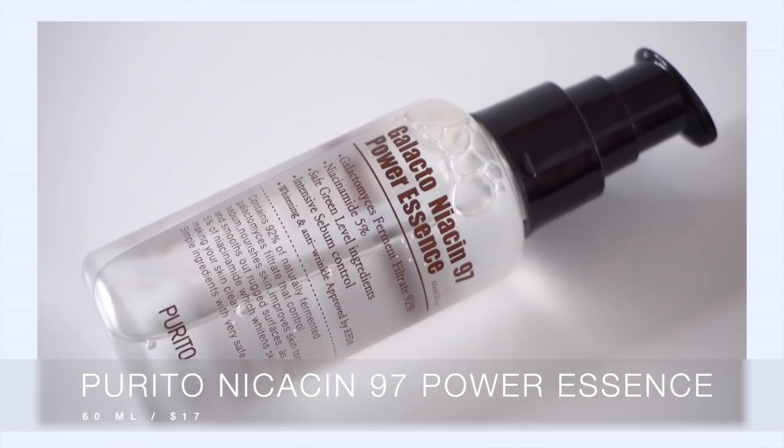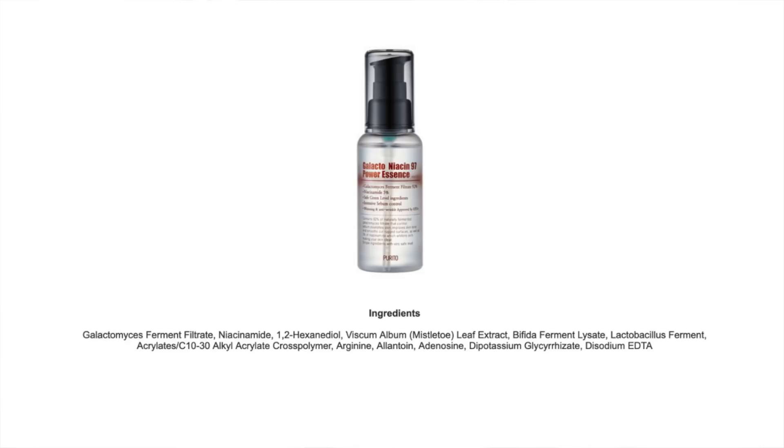Let's talk Purito Galactoniacin 97 Power Essence — this features 5% niacinamide. Before you think that's a downgrade from the TM, hold your horses. It doesn't mean that it is a downgrade. This also features 92% galactomyces ferment, which is kind of the secret sauce to a lot of first essences. Galactomyces ferment is really great for hydrating the skin and it also has a really good benefit for brightening up the skin.